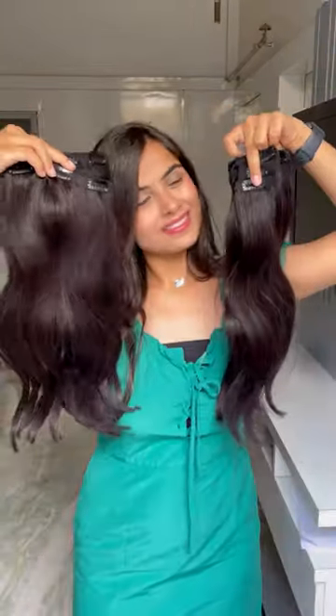If you're confused about what to choose between our three set volumizer and seven set volumizer, this video is for you. Our three set volumizer is used to increase overall hair volume, whereas our seven set volumizer is used to increase overall volume plus length.